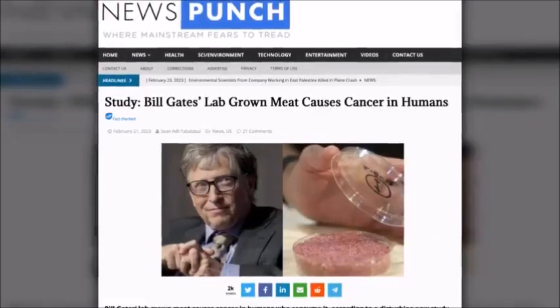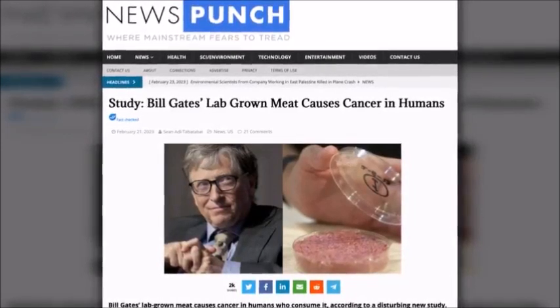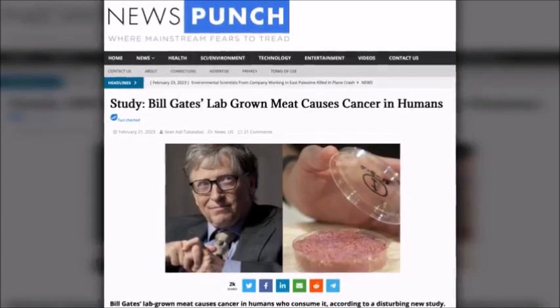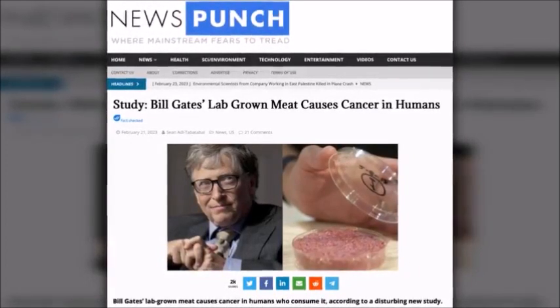Bill Gates's lab-grown meat causes cancer in humans who consume it, according to a disturbing new study. Synthetic meat has been heavily promoted by Bill Gates and the globalist elites at the WEF as the solution to so-called climate change. However, this fake food has now been shown to cause cancer via the immortalized cell lines used to manufacture it.